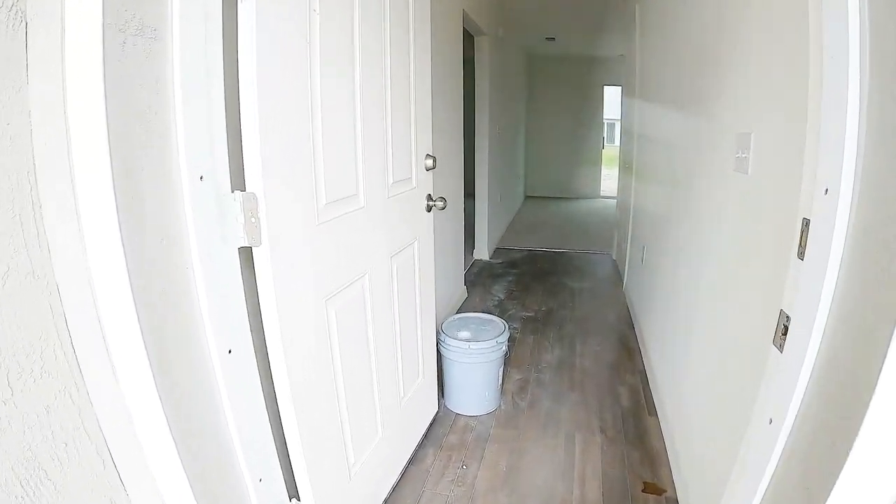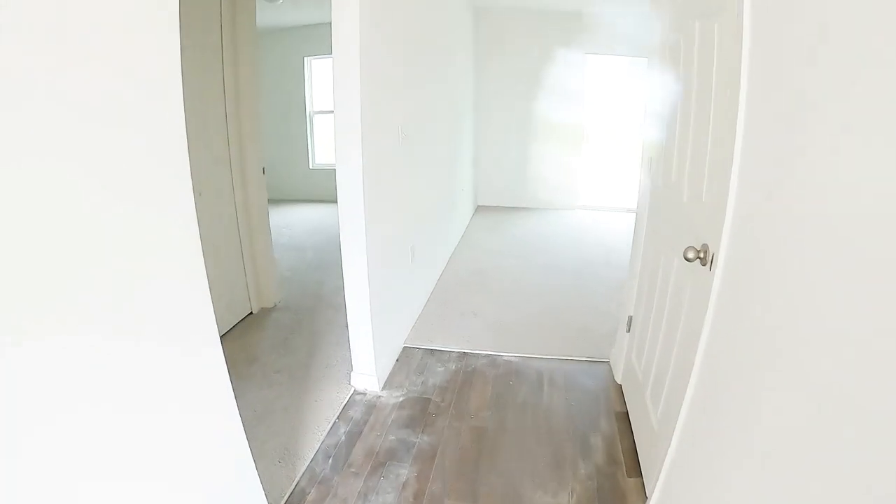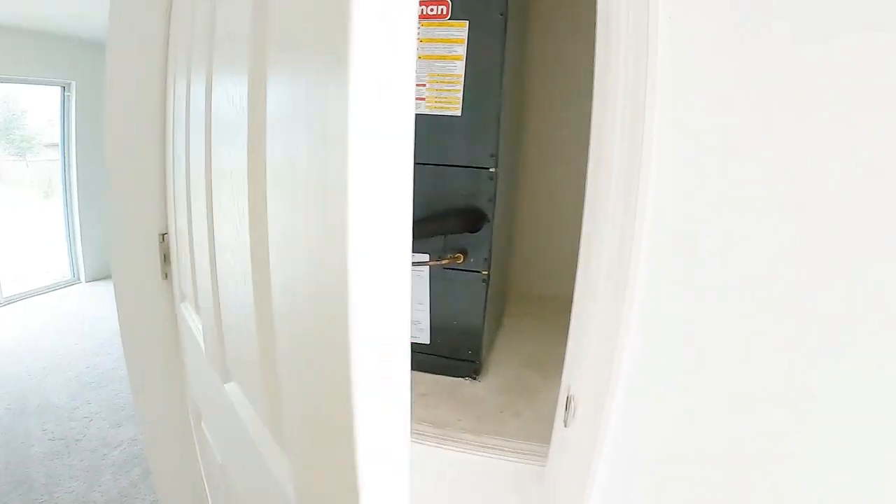No HOA. This is obviously a construction site but you can get an idea of what the house looks like in real life. When you walk in there's one bedroom — there's an AC closet.